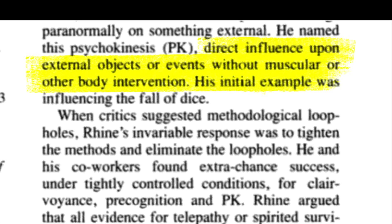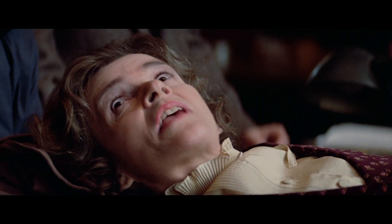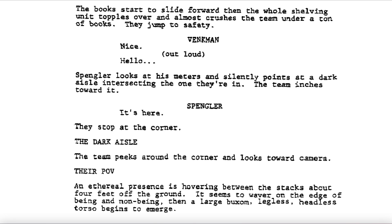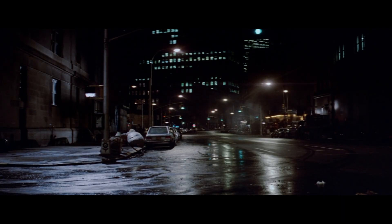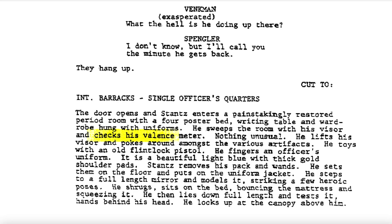His initial example was influencing the fall of dice. But the question is, when did Ghostbusters use the term PKE meter to measure such psychokinesis? The August 5th, 1983 draft mentions Egon traveling the library looking at his meters, and the next page says he edges closer to take valence readings. Later in the Sedgwick Hotel, he passes his sensor over the top of the door. Ray checks his valence meter, but up to this point, none of these devices are specifically called the PKE meter.